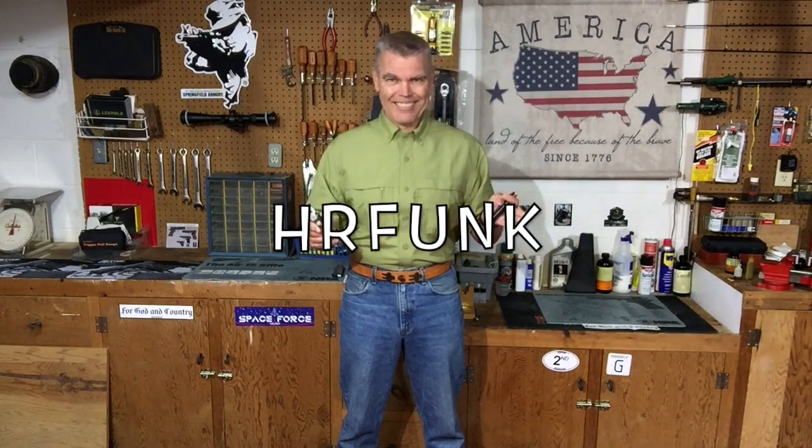Quick subscriber update: as of today I'm up to about 19,700 subscribers. Thank you to those of you who have recently subscribed, and a special thank you to those who have been subscribers for a while and are encouraging new people to watch my videos. Remember, when I reach 20,000 subscribers, we'll celebrate by having another live stream. And also remember, if you order anything from OpticsPlanet, be sure to use my discount code — it's good for 5% off anything you purchase from OpticsPlanet. See you next time, folks, and until then, good shooting. Bye-bye.